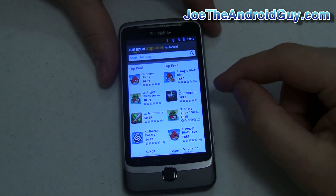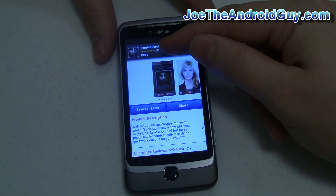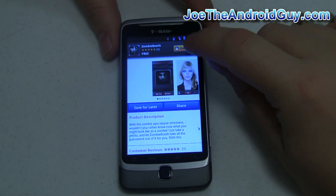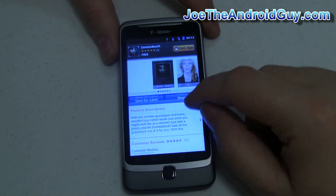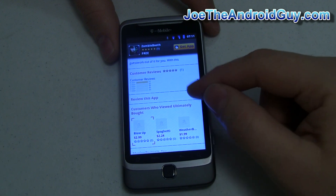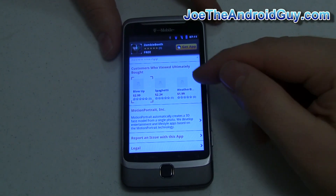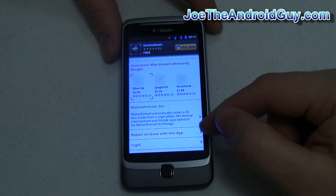I've already installed Angry Birds Rio, so let's go ahead and install something else. We're going to install this zombie one — it's number two and zombies are always awesome. First thing you'll notice is up at the top it shows you how many stars you've rated. The app is called Zombie Booth and it gives you the trademark Amazon thumb/pointer icon to get the app. You've got screenshots which function just like you'd expect. You can save this for later, share it with somebody else, read the product description, customer reviews — very Amazon-like — and submit your own review. Just like on the Amazon website, you can see what people ultimately bought if they chose something else instead.